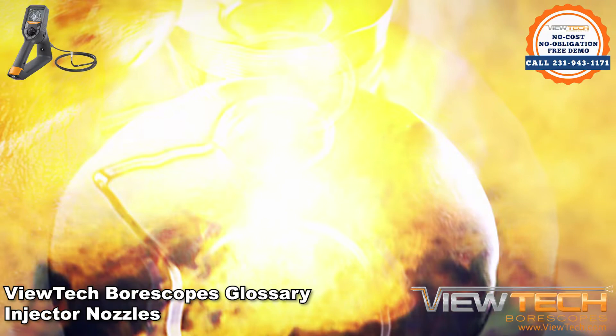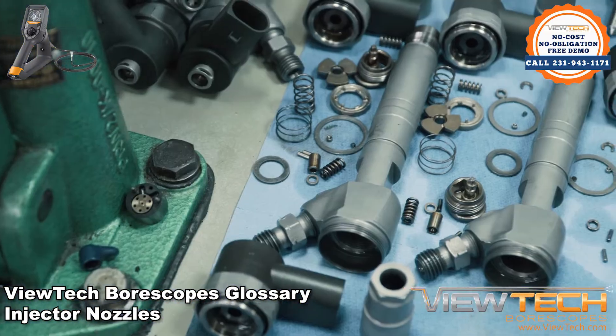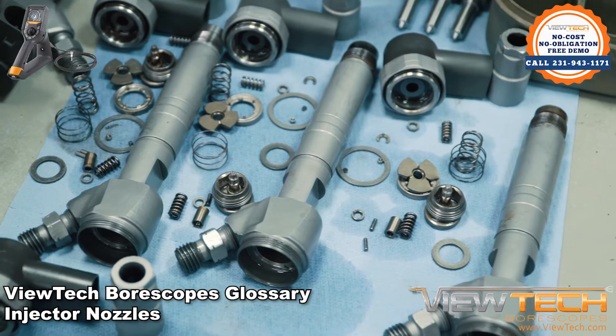Injector nozzles can be thought of as the heart of the engine, by pumping the fuel-air mixture that is necessary for the engine to continue running. Injector nozzles must be kept in excellent condition in order for an engine to run at maximum efficiency.